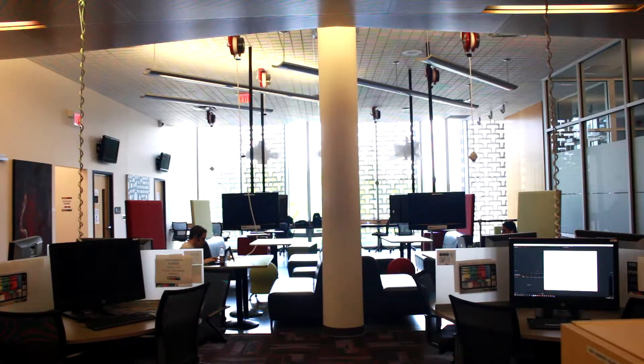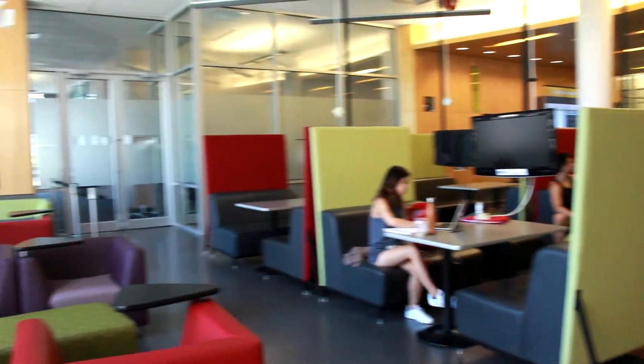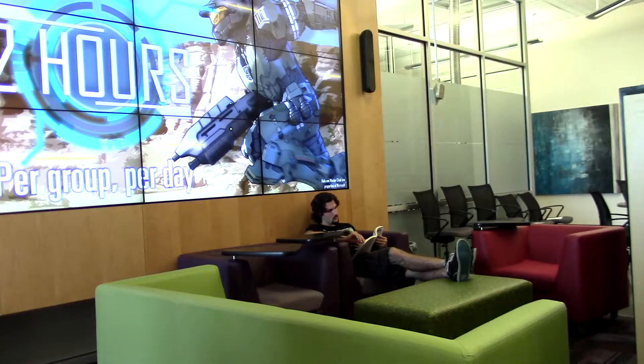The Lions New Media Center also offers a variety of seating options, from collaborative study booths to a natural light-soaked laptop bar, as well as a variety of comfy lounge chairs and sofas.